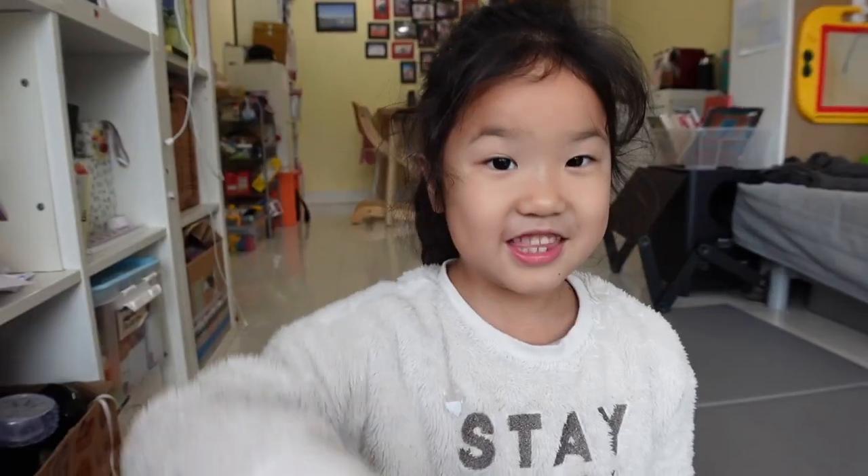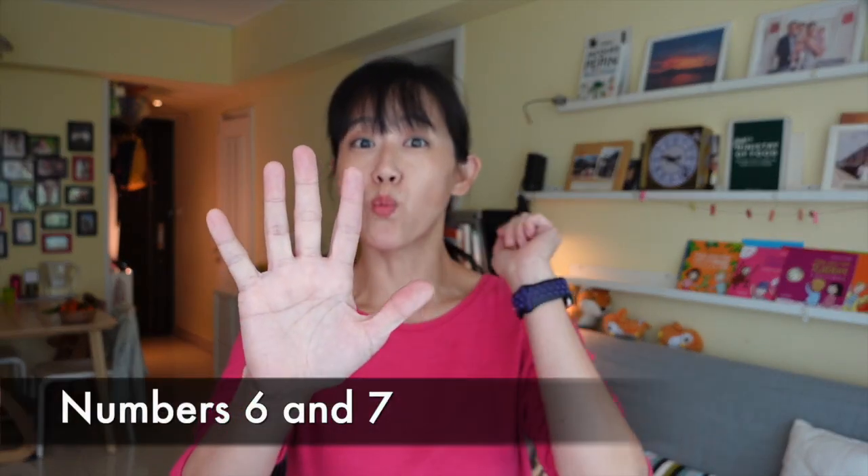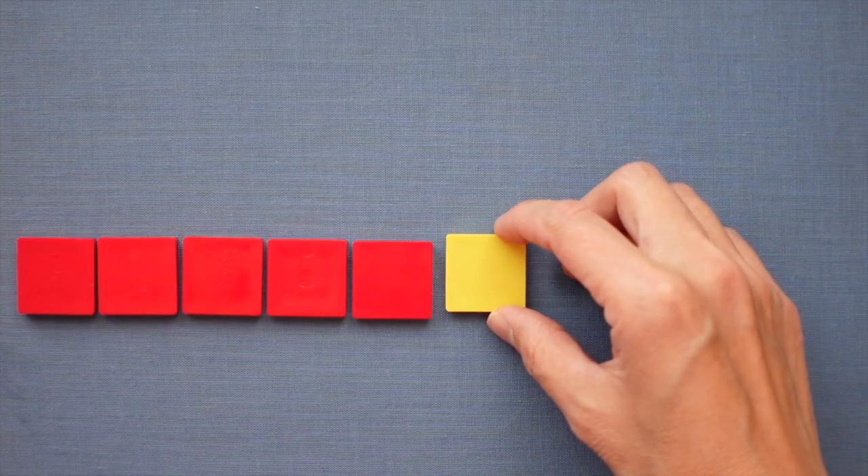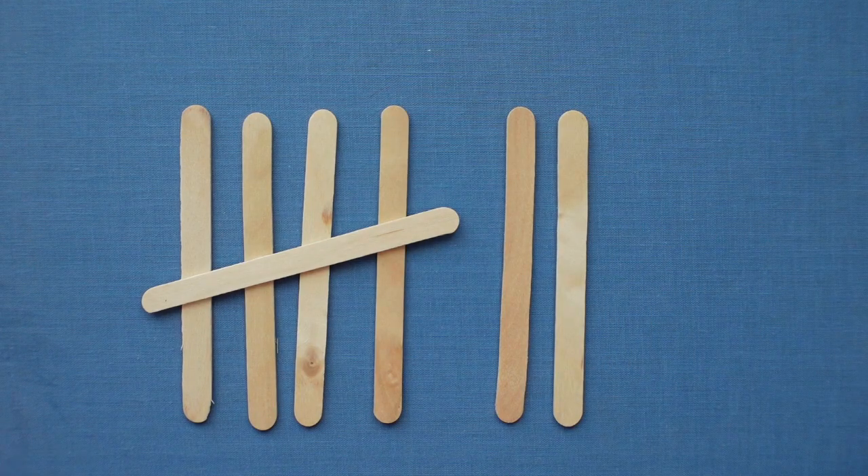Numbers bigger than 5 work on a strong understanding that this is 5 — on one hand or arranged in a pattern, it's always 5. So 5 and 1 more is 6. We always know that this is 5; it never changes. So we know immediately that 5 and 2 more is 7.